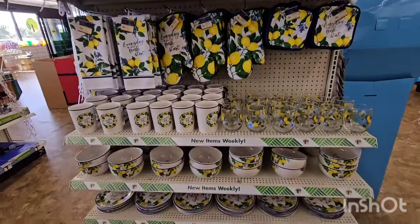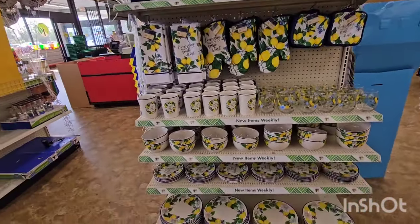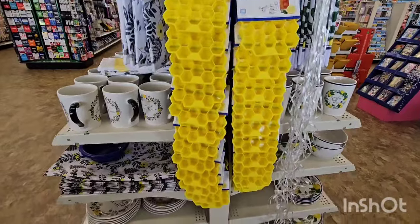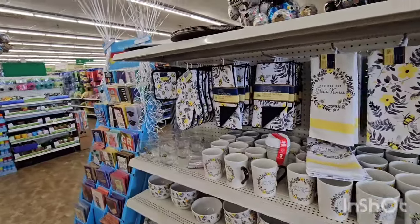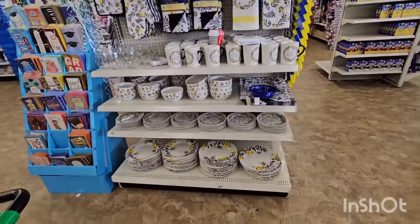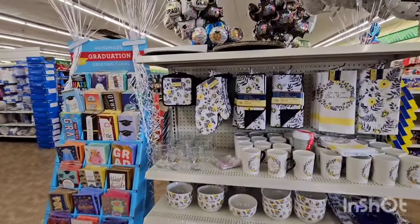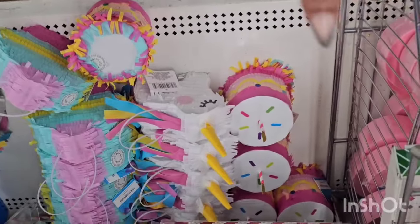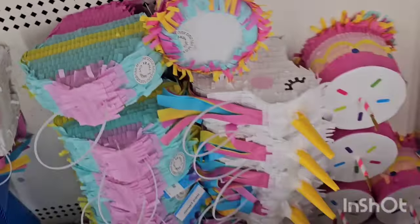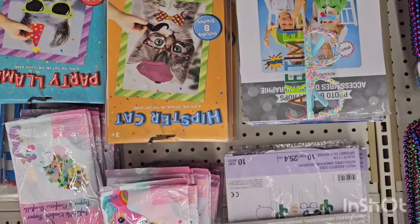They also have the lemon collection — the full collection is out. They have the honeycomb silicone ice tray and they also have the bee collection. I believe this is the full collection except for the tall drinking glasses. They also got the piñatas and the birthday cake, the unicorn and the cupcake — these have not made it locally near me.